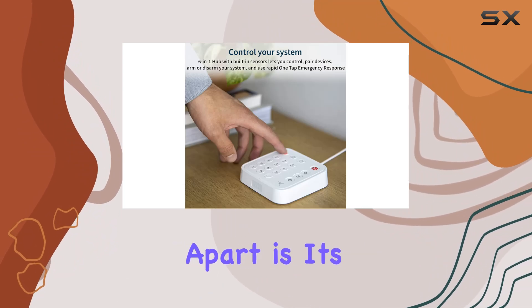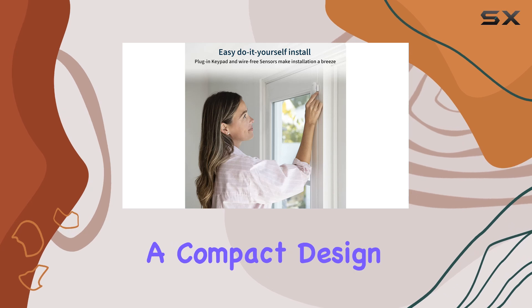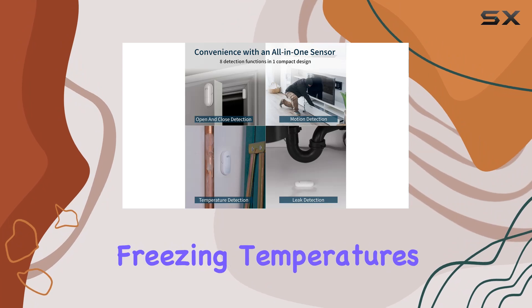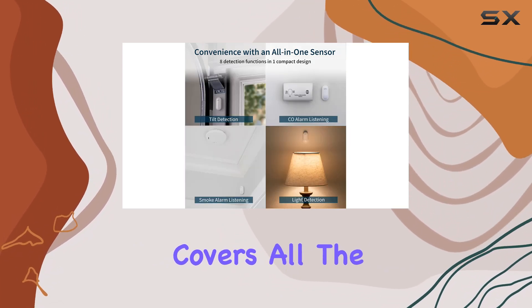What sets this system apart is its all-in-one sensor, which integrates 8 detection functions into a compact design. From motion sensing to detecting open-close events, water leaks, freezing temperatures, and even smoke and CO alarms, it covers all the bases.